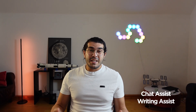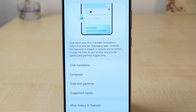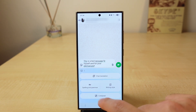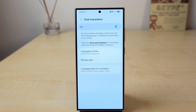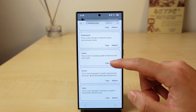Chat Assist and Writing Assist are basically the same thing, so I'll treat them as one. This is the complete opposite of Call Assist. It consists of four main features: chat translation, composer, style, and grammar. With One UI 7, suggested replies were also added. Chat translation is a universal translation layer for your messaging apps, and yes, it does work with third-party apps as well. With the style and grammar option, you can correct grammatical errors and change the tone of your message with a single tap.